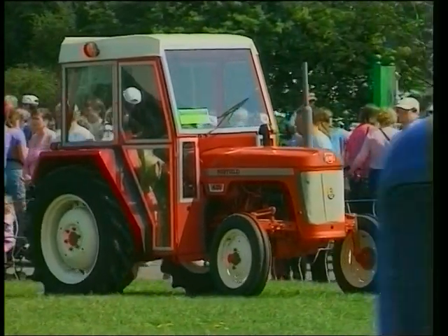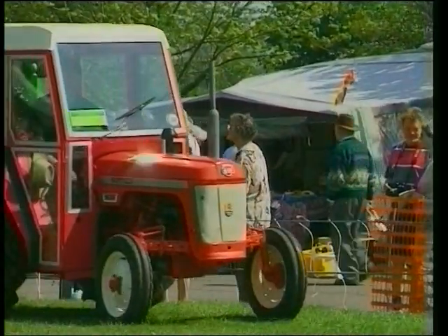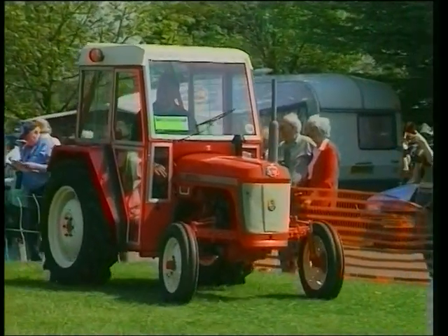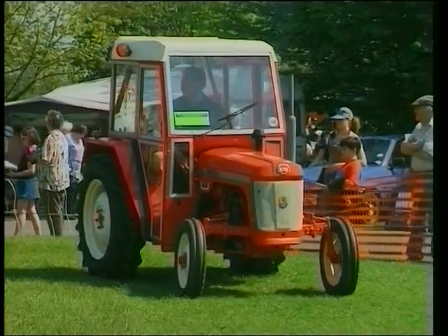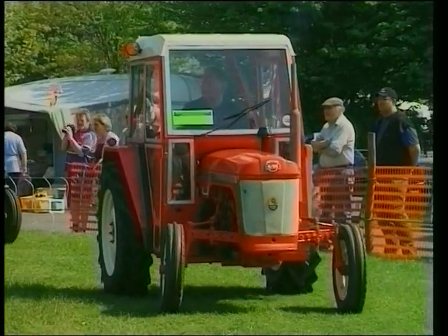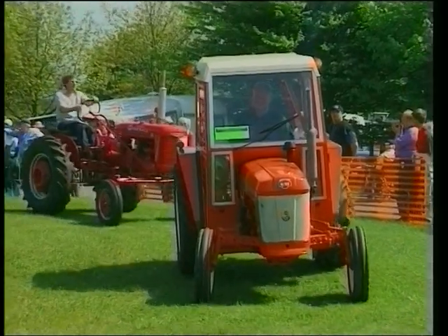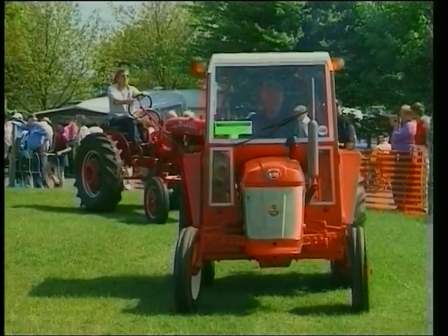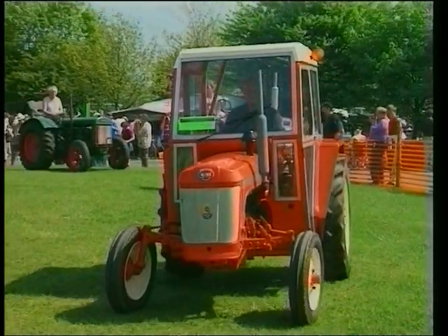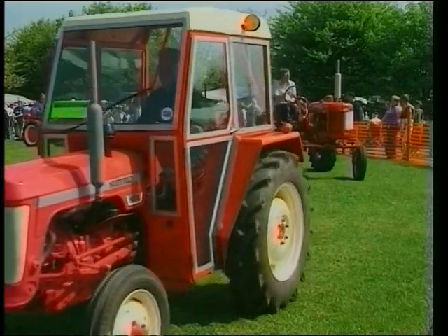Here we've got a fine example of one of the early cabs fitted to the Nuffield tractor. Years ago there was no such thing as a cab — you just sat out there, possibly with an old sack bag tied around your shoulder to keep the wet off your shoulder blades and neck, trying to keep off the rheumatics. Now they've got modern cabs with power steering and stereo — not so in those days.